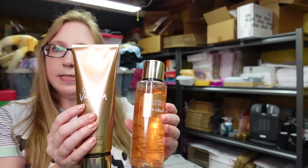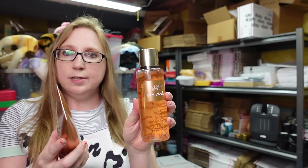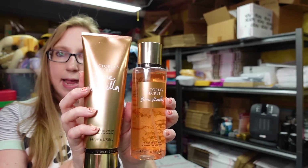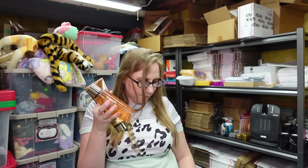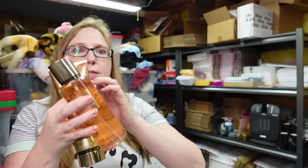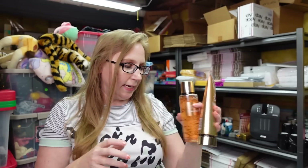I got this Victoria's Secret set in the scent Bare Vanilla — a fragrance mist and a lotion. I paid $0.75 each, so $1.50 all together, and put these up as a buy it now lot for $22.99.